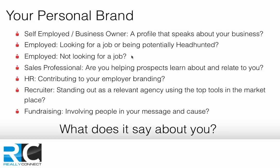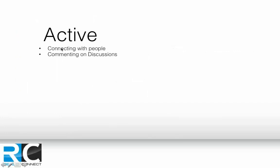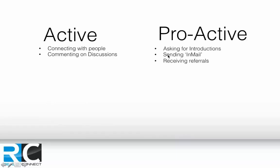There are different LinkedIn strategies. Active strategies include connecting with people, reconnecting with those you know, reaching out to new people, and commenting on discussions — a great way to get noticed. Proactive strategies involve asking for introductions, sending emails, and receiving referrals. Many people say their business relies on word-of-mouth recommendation. But when someone hears about you, the first thing they do is Google you — and LinkedIn comes up second or third in the results.